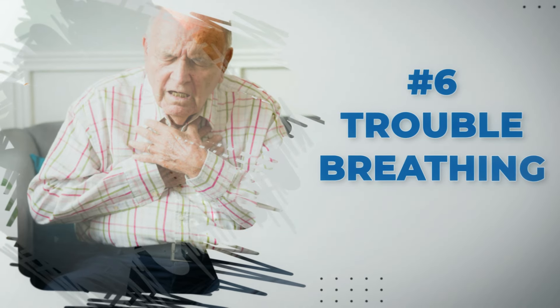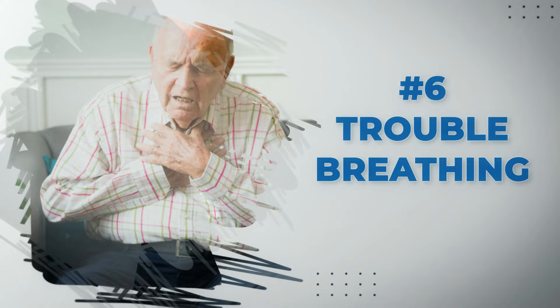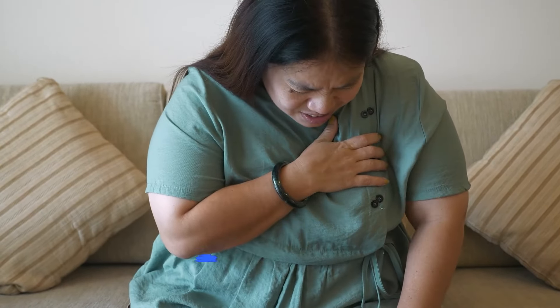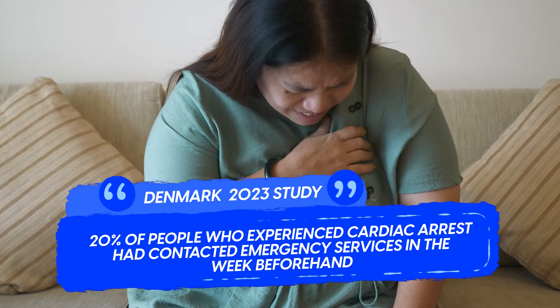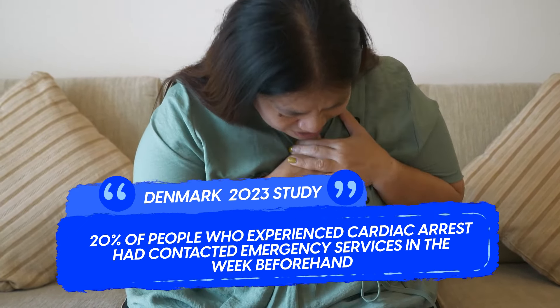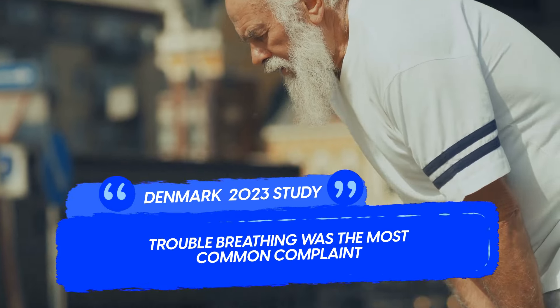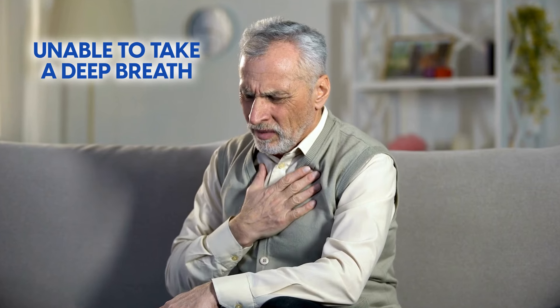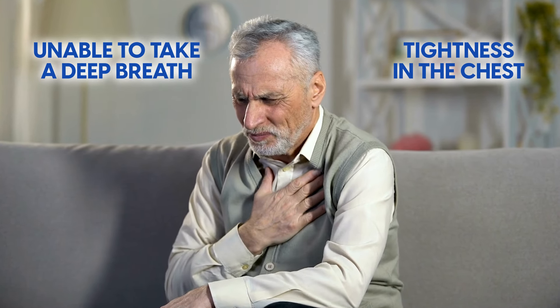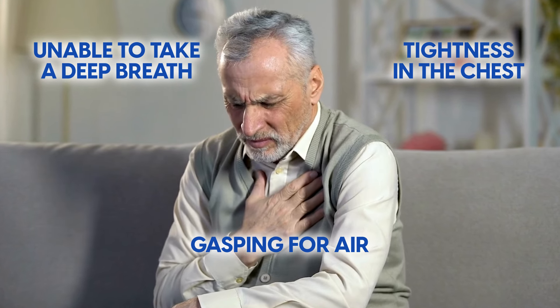Shortness of breath, or dyspnea, is a significant indicator that should never be ignored. A 2023 study from Denmark found that 20% of people who experienced cardiac arrest had contacted emergency services in the week beforehand, and trouble breathing was the most common complaint. We're talking about being unable to take a deep breath, tightness in the chest, or gasping for air, even during rest or with minimal exertion.